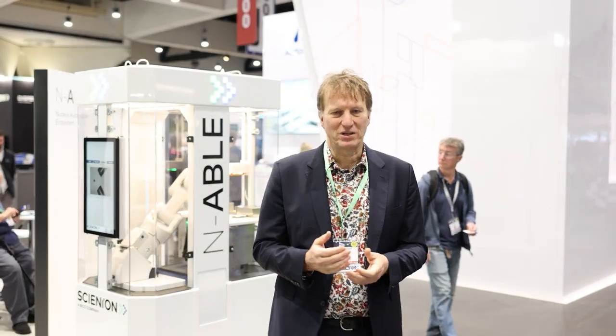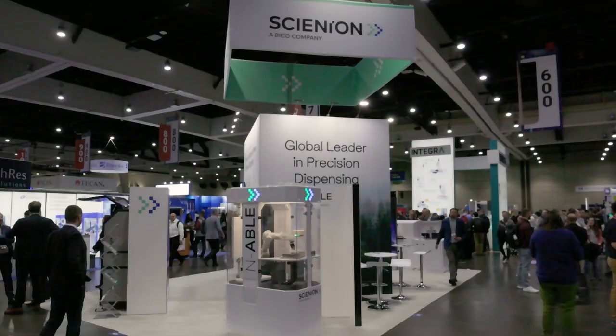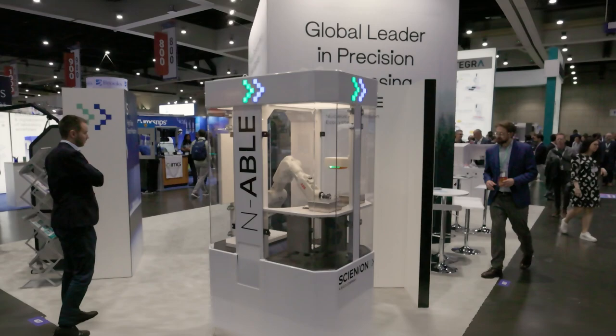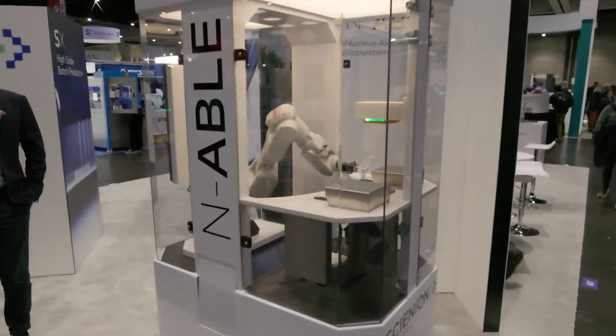Hello, my name is Holger Eichow and I'm here with Syneon. I started the company in 2001. I'm working with this wonderful product now for over 20 years, and we have developed a new platform called the Enable, which you see here, which will be a new standard for liquid handling laboratory automation — all in one box.